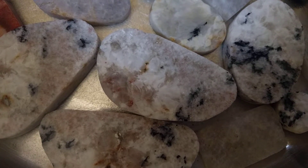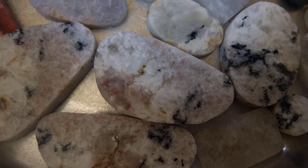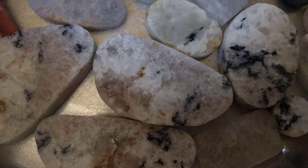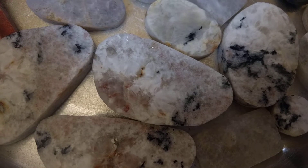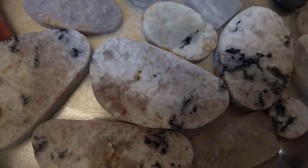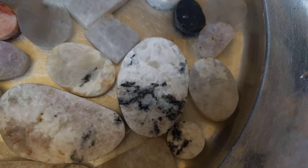It's a pegmatite rock. What that means is basically magma came up and it intruded into the land and started separating out some crystals, crystallizing out some of the rocks. So those are black tourmalines.